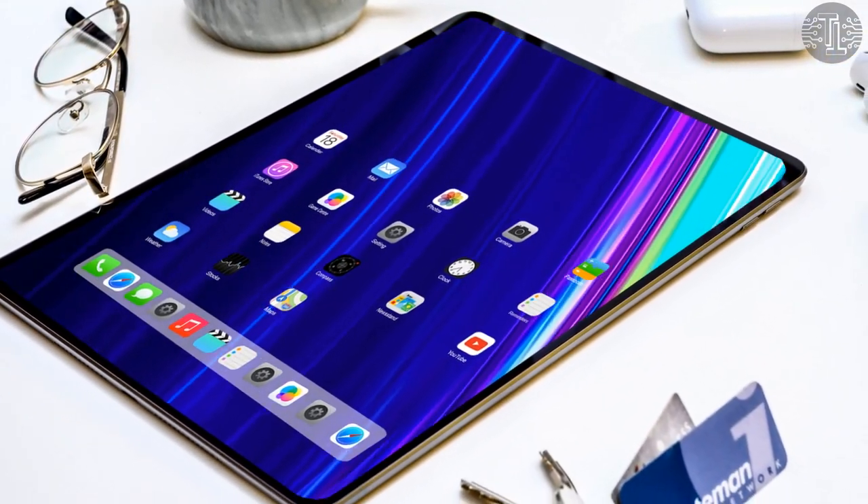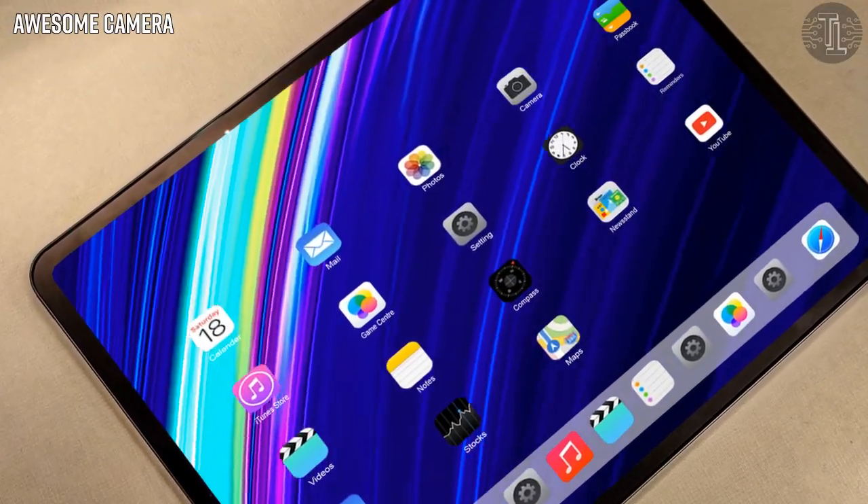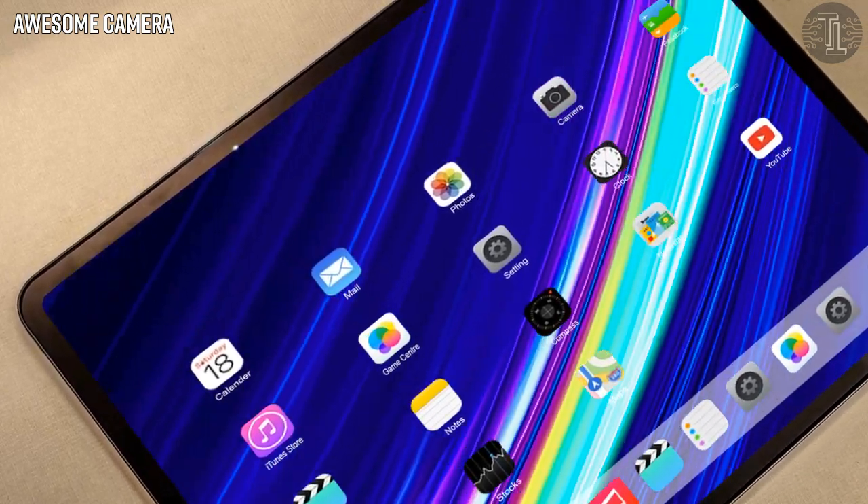The front camera setup. The front-facing camera will surely get an update. Right now it contains 1.2MP, compared to 7MP on the iPad Air.